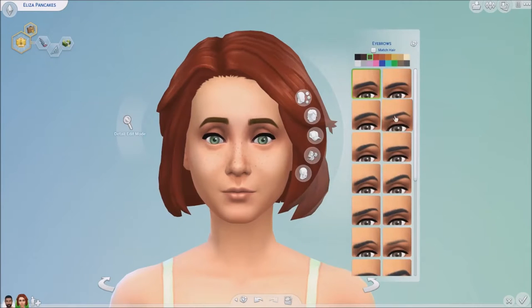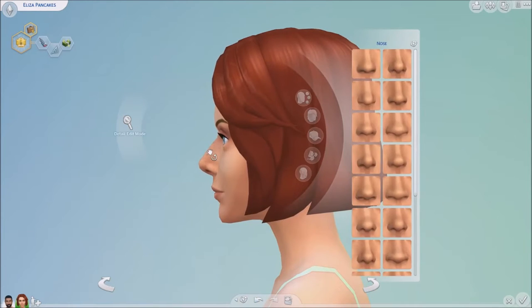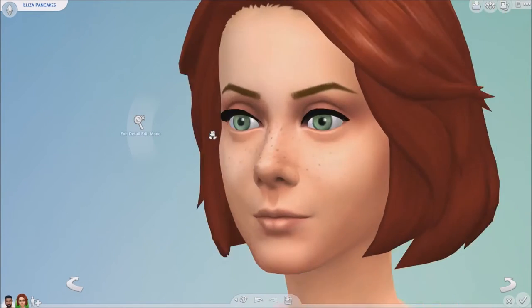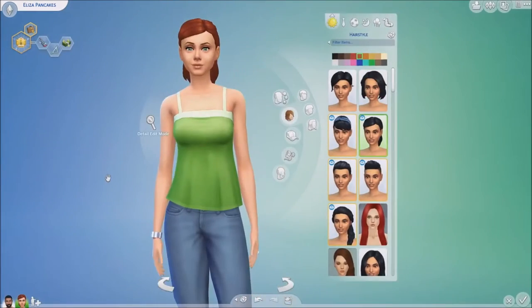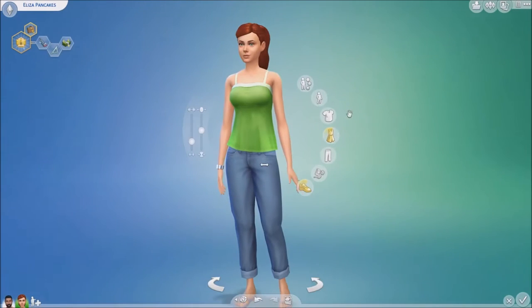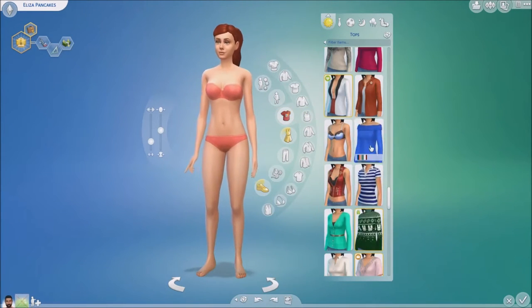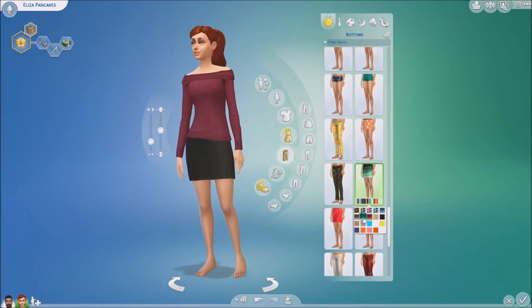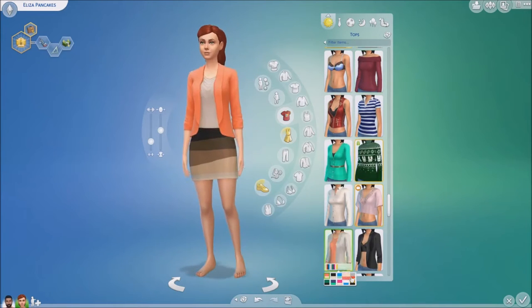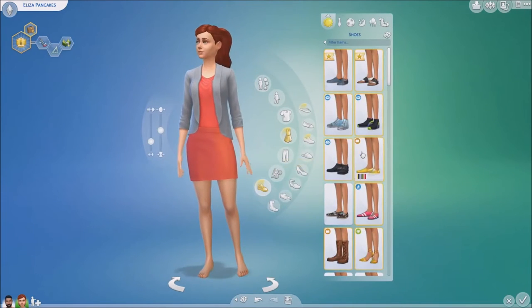Hi guys, welcome back to my channel for another makeover video, but this time on Eliza Pancakes. I think she doesn't get enough credit because she is actually really, really beautiful. You can see in this video how I gave her a makeover — she turns out really stunning. Look at what you can do to Eliza if you put a little bit of effort into it. I love that she's like a fiery redhead and she gives Bob what for.